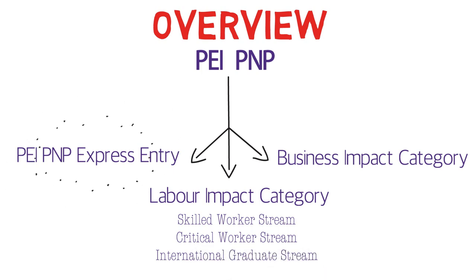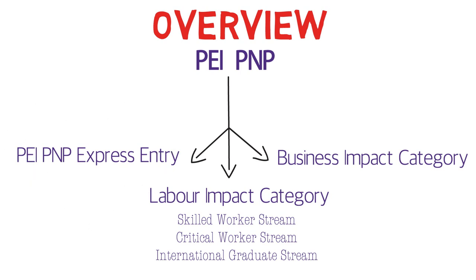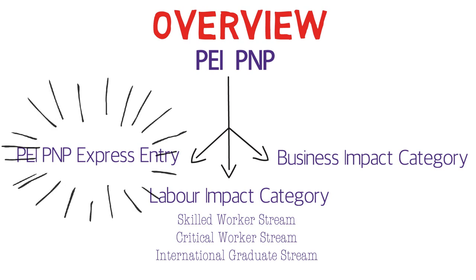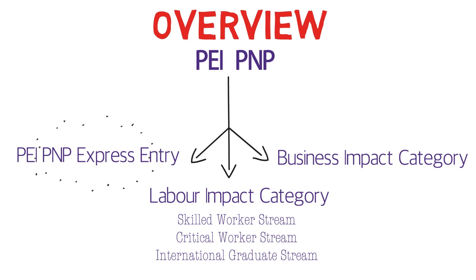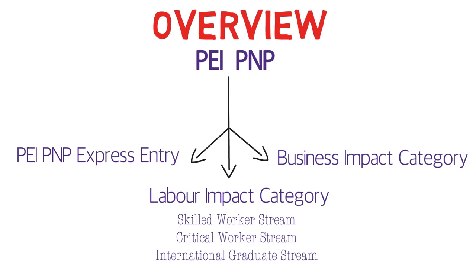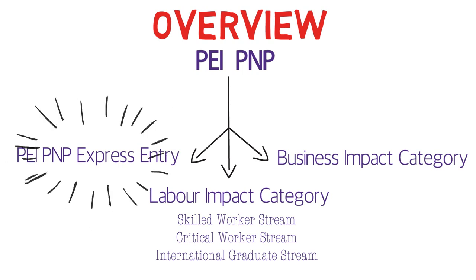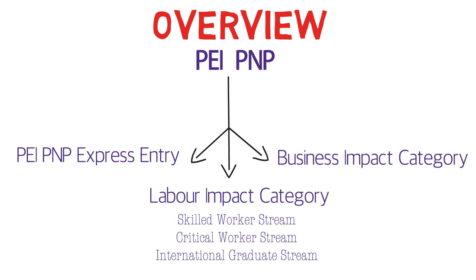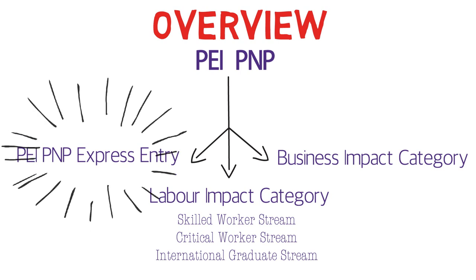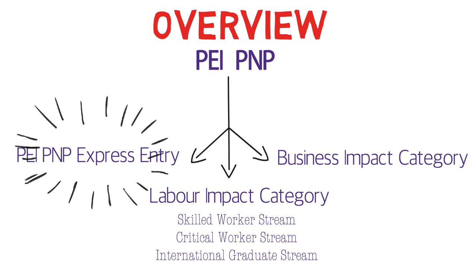For the first two Labor Impact streams, you either need a job offer or must already be working in PEI. For the third stream, you must have studied in PEI. Since most viewers won't have a job offer, aren't working in PEI, or haven't studied there, we won't discuss the Labor Impact category in detail. The Business Impact Category is for people willing to invest money in the province. We'll focus on the PEI PNP Express Entry category.